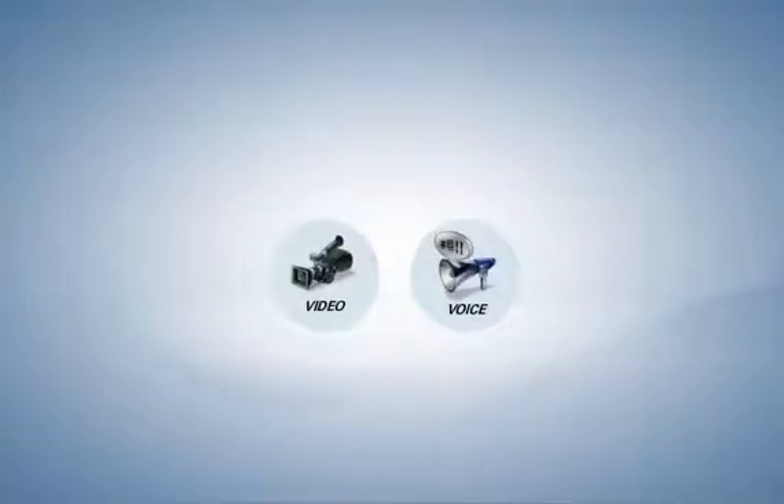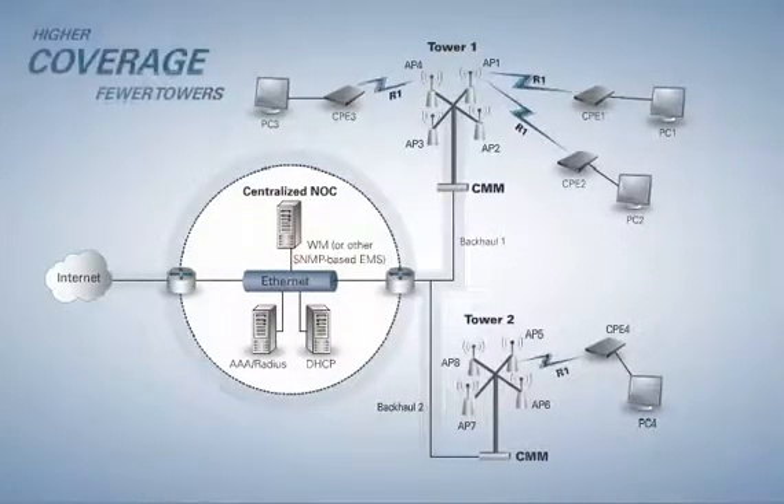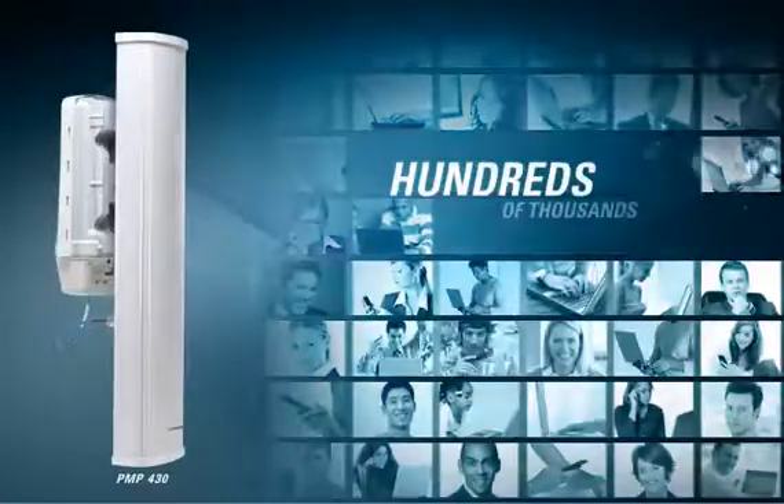Video and voice applications are clear because the PMP430 has low 5 to 7 millisecond round-trip latency for these services. With GPS synchronization, the PMP430 complements existing Motorola networks. Networks can scale from a few users to region-wide coverage.